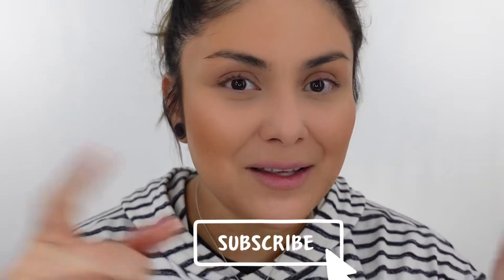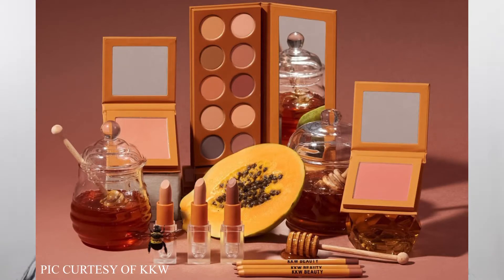Hi guys, welcome back to my channel. If you're new here, hi, I'm Mary — I give you guys an extra warm welcome and invite you to join my small YouTube family by clicking the subscribe button. If you're a returning viewer, thank you so much for coming back, I appreciate you more than you know. I am pretty excited for this video because we are going to be testing out some KKW products.